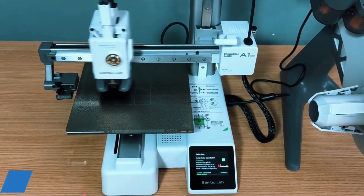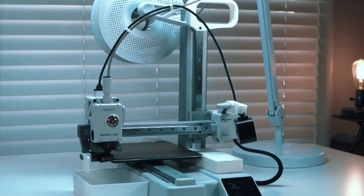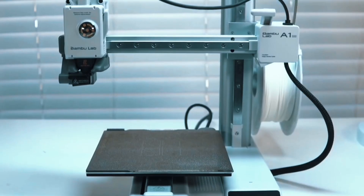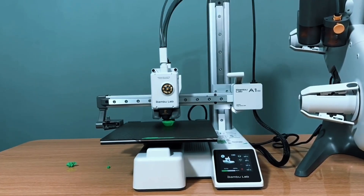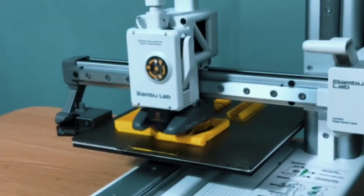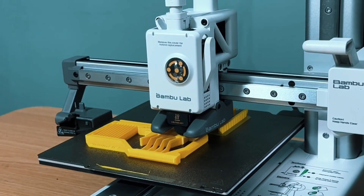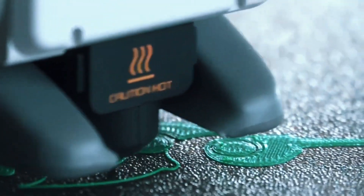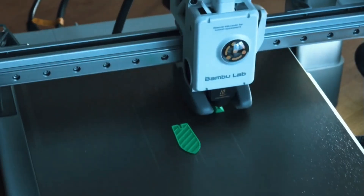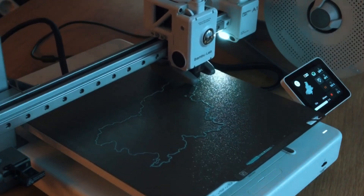Forget the manual setup — the A1 Mini handles all calibration processes on its own. From Z-offset to bed leveling, every step is automated, giving you more time to print and less time troubleshooting. Active flow rate compensation means smoother, more consistent prints, adjusting in real-time to ensure flawless extrusion, reducing blobs or gaps, resulting in perfect layers even on detailed or complex parts.